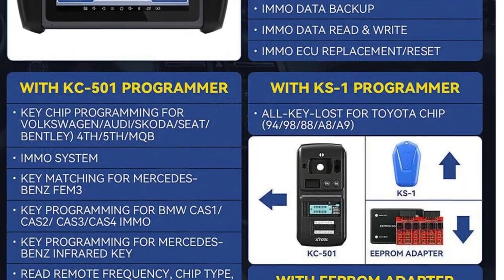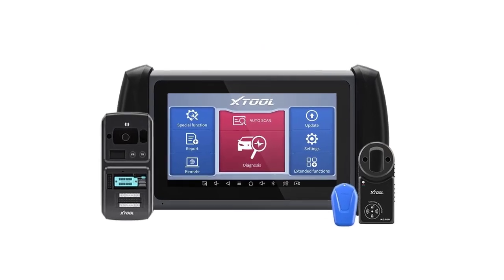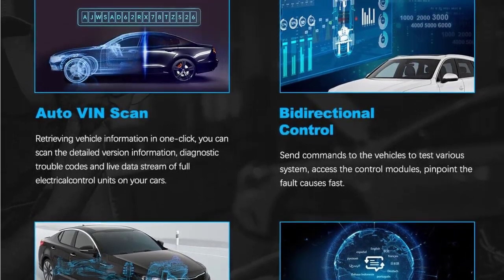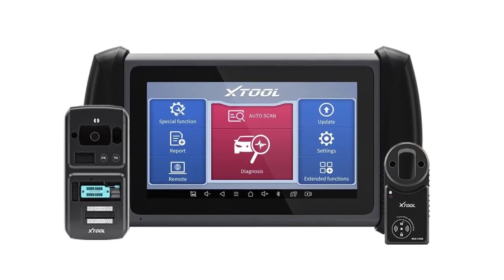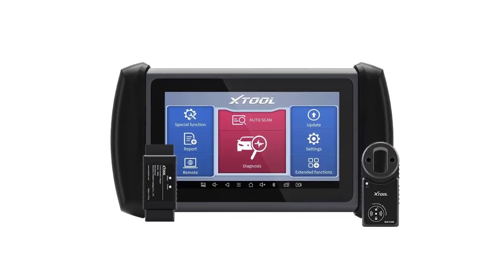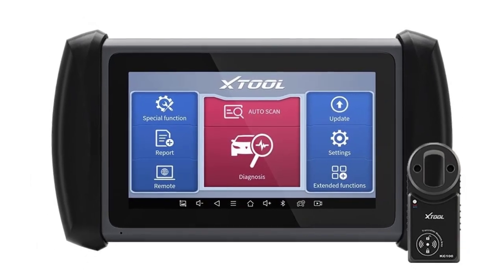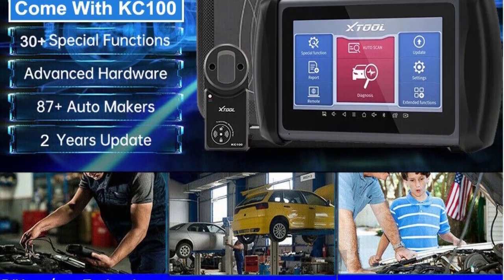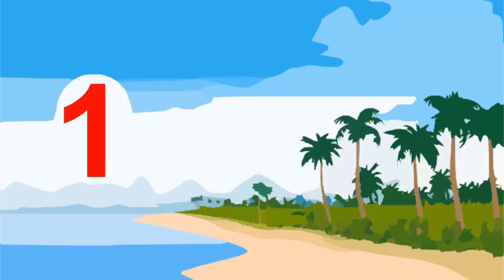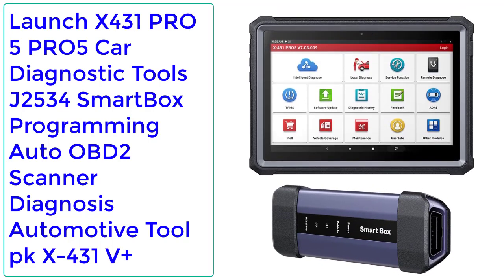ABS Bleeding: bleed the air out of the ABS system for firm brake pedals. VGT Relearn: relearn the VGT Turbo after replacement. Oil Reset: reset service intervals after oil change and turn off the oil light. DPF Regeneration: clear particulate matter from the DPF filter. EPB Reset: reset brake pads after replacement. Steering Angle Adjustment: calibration of the steering angle sensor. BMS Reset: register the new battery to the ECU after replacement. Throttle Relearn: initial settings to throttle to adjust air intake. Injector Coding: code injectors after replacement. Gearbox/transmission match after replacement.